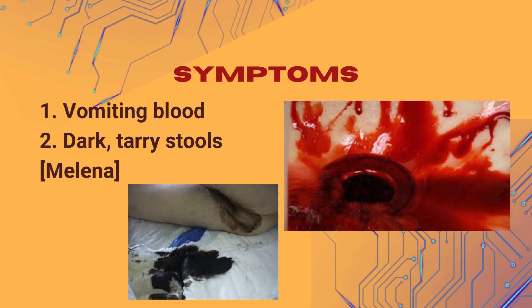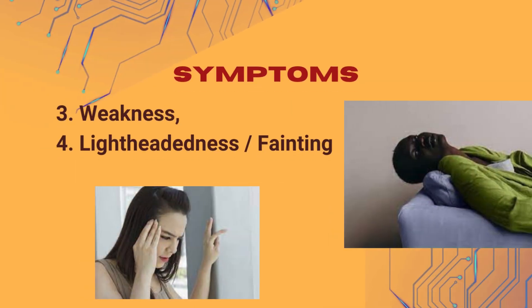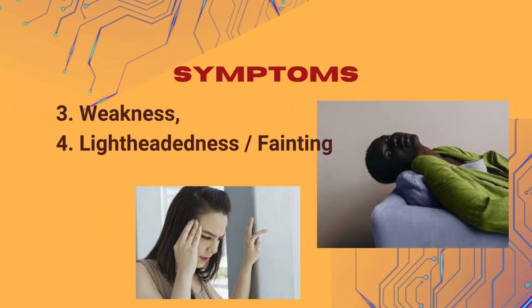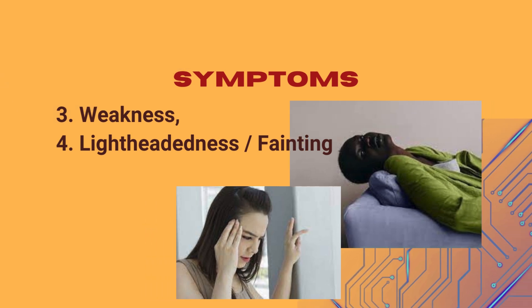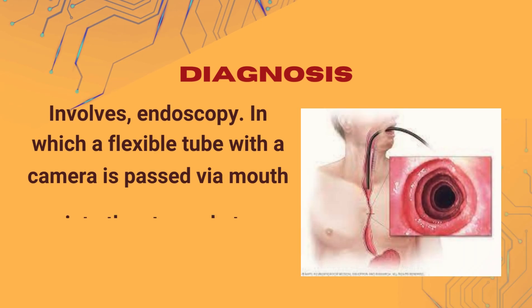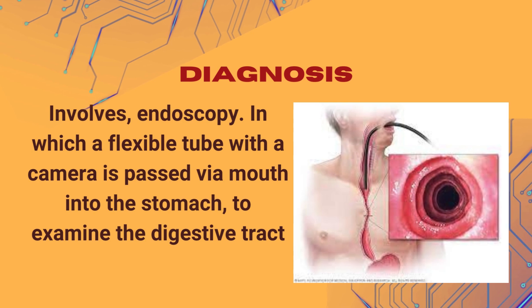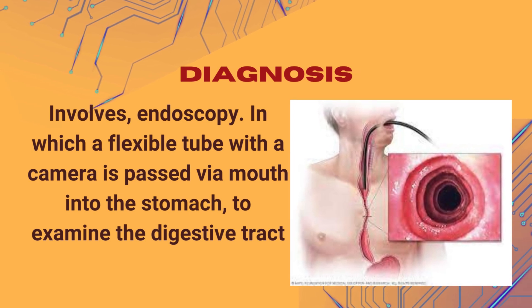2. Dark, tarry stools called melena, which indicate the presence of digested blood. 3. Weakness and lethargy. 4. Lightheadedness or fainting due to blood loss. Diagnosis of upper GI bleed typically involves endoscopy, in which a flexible tube with a camera is passed via the mouth into the stomach to examine the digestive tract.